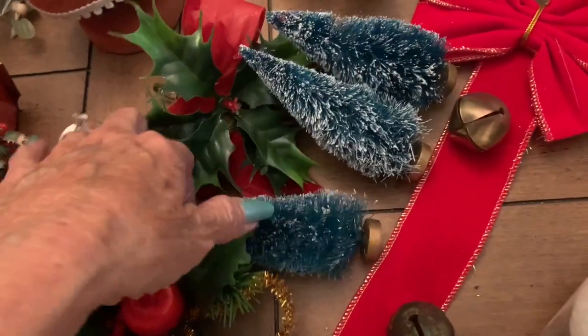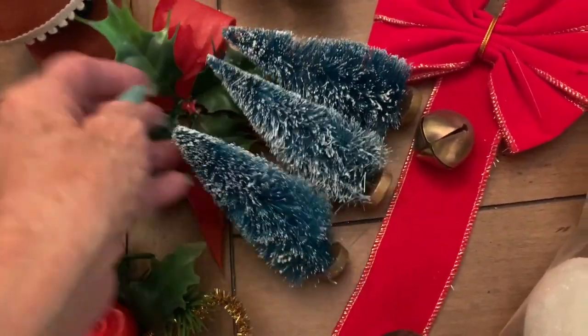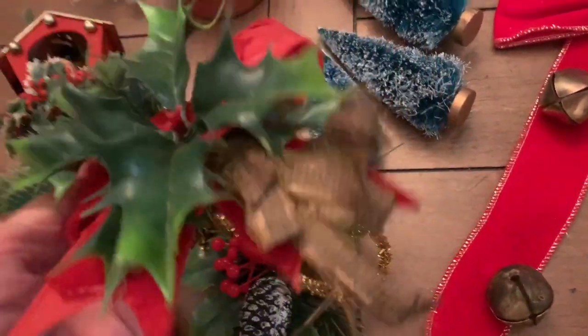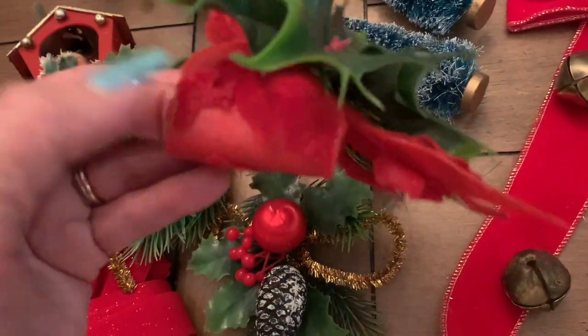I found these three trees, and you can never have enough of these trees. Here's a little felt one — some of the felt is rubbed off — but this is older plastic, and you can see the ribbon is shredded, so I've got to take that ribbon off. But this is old school.